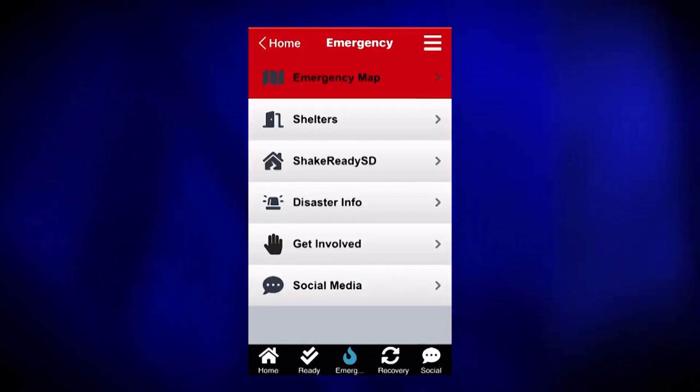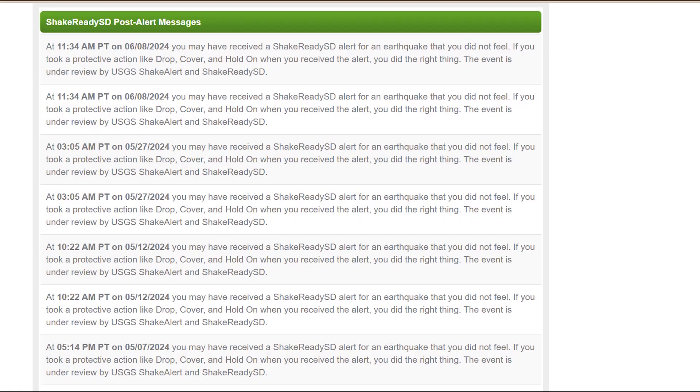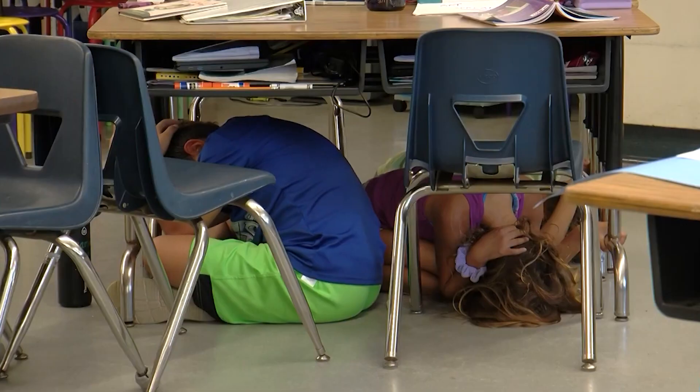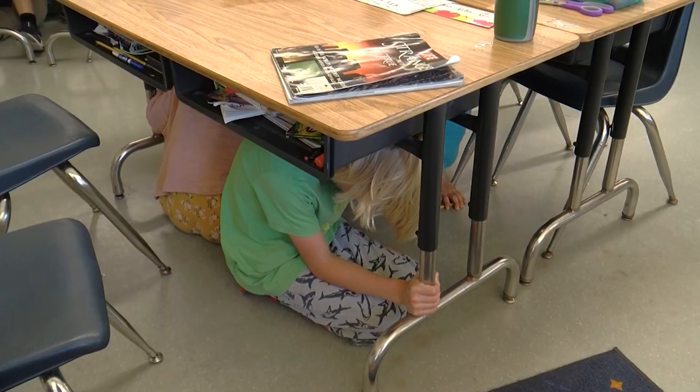So what do you do when your phone gives you that warning, maybe 10 seconds before the shaking begins? On a personal level: drop, cover, and hold on. A sturdy piece of furniture — a desk, a table, whatever you have — that's your best bet. Reporting: Thomas Fudge, KPBS News.